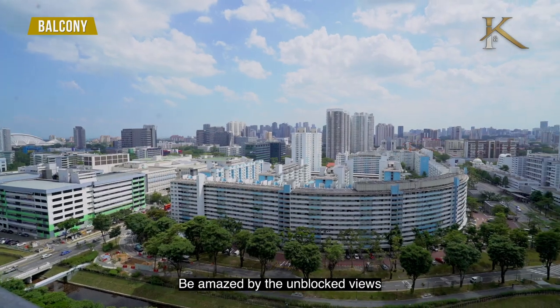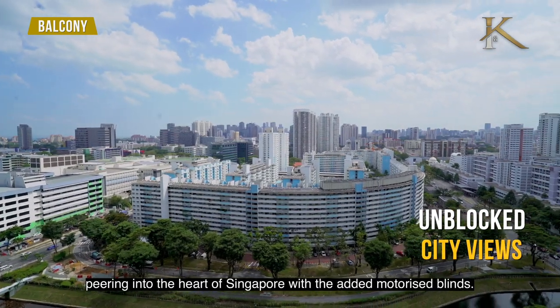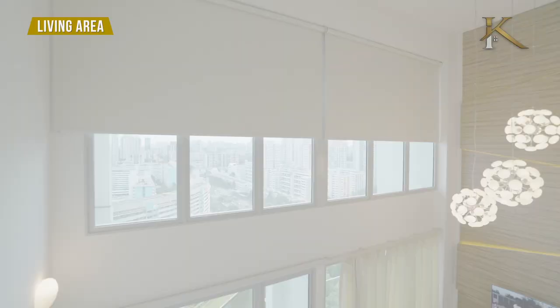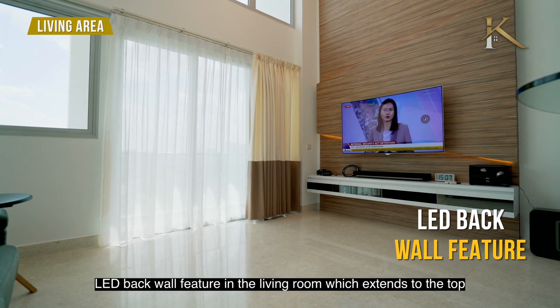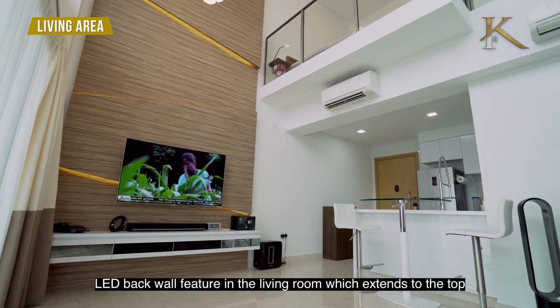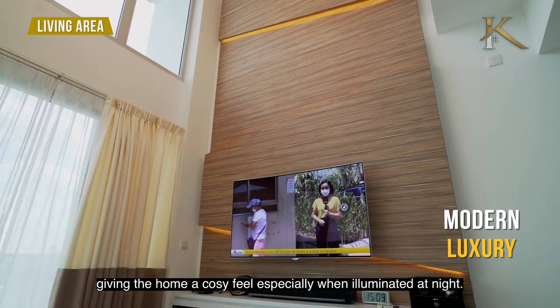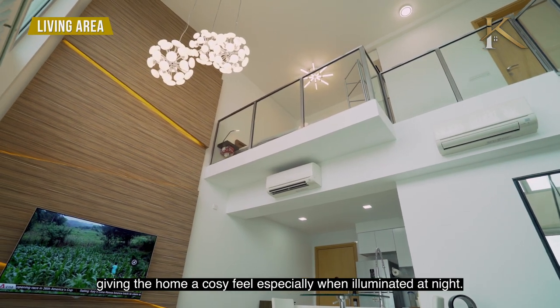Be amazed by the unblocked views peering into the heart of Singapore, with the added motorized blinds. The LED backlit wall feature in the living room extends to the top, giving an extra touch of modern luxury and a cozy feel, especially when illuminated at night.